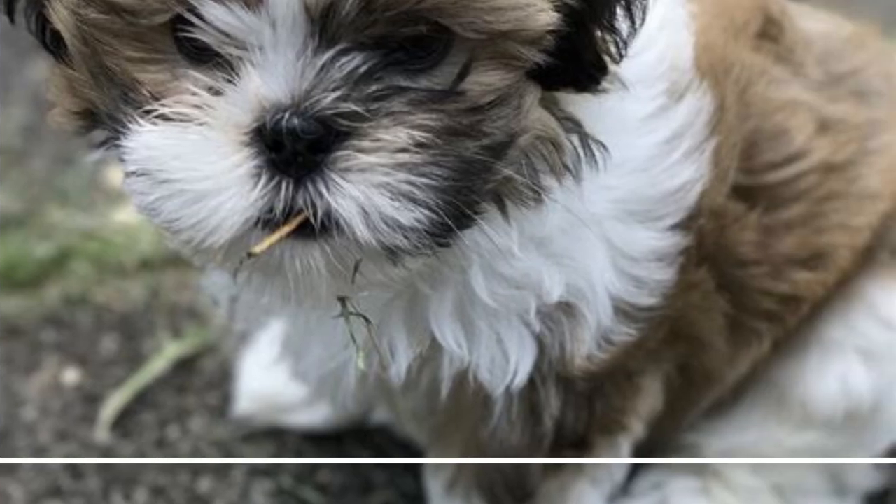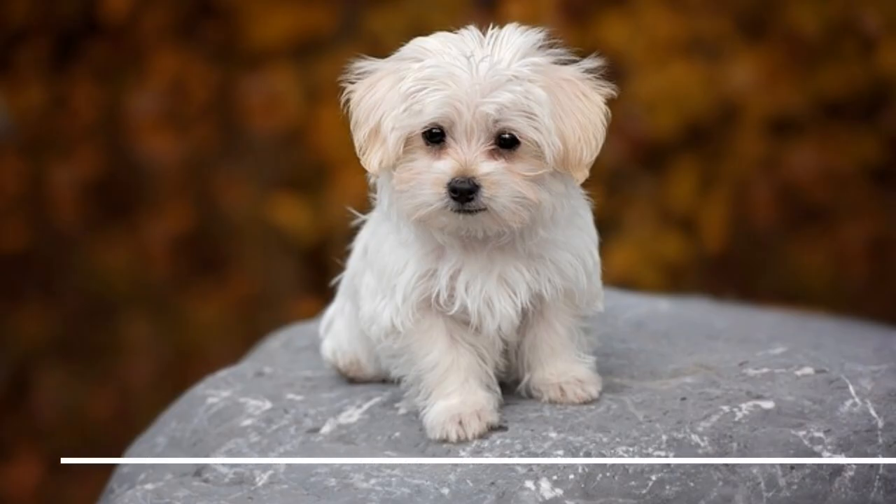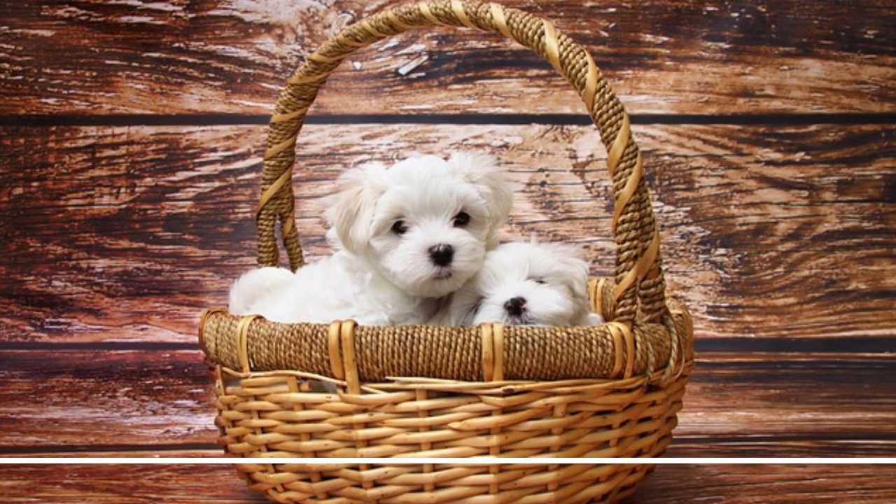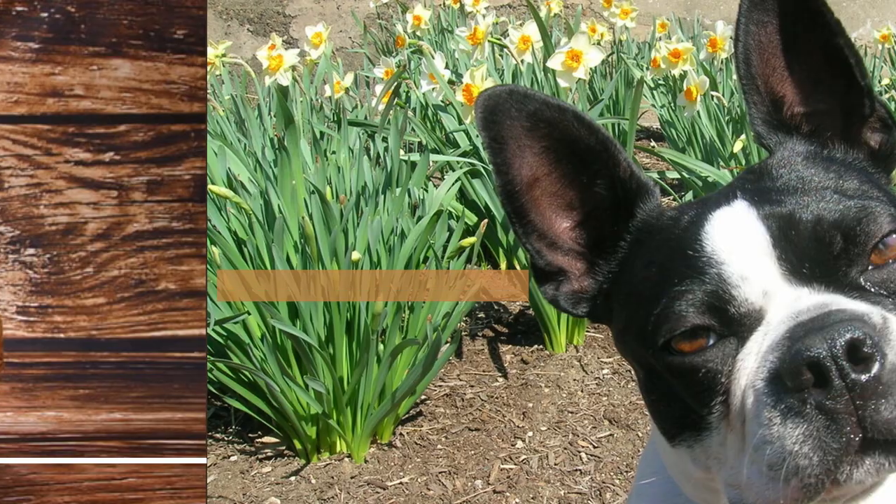8. Maltese. The Maltese is a gentle, affectionate toy breed with a long, silky coat that does not shed much. Maltese are known for their sweet and loving nature and make great lapdogs. They are highly social and love to be around people and other pets. Maltese require regular grooming to keep their long, silky coat in good condition.